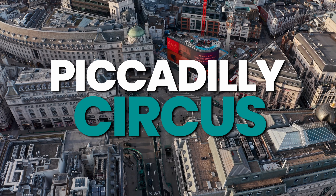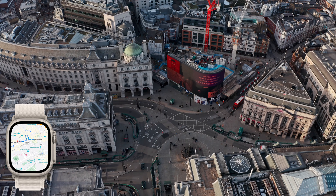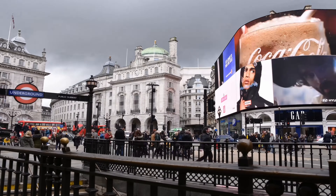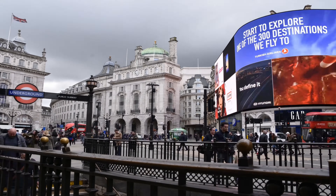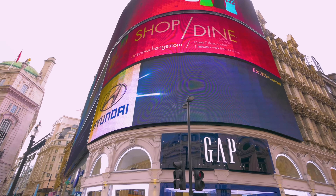Piccadilly Circus is an iconic part of London life. Located in the heart of the West End, this vibrant square is surrounded by bustling streets and world-famous attractions. The area is home to a range of shops, restaurants, and theaters, and is illuminated by the iconic neon signs of the Shaftesbury Memorial Fountain.